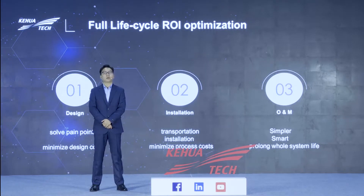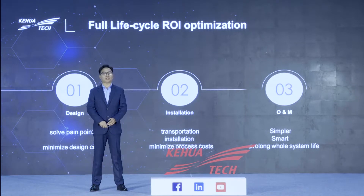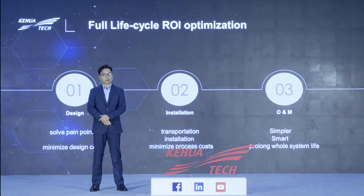Welcome back. To optimize the ROI of the full life cycle as a manufacturer, the best way is to optimize the investment cost — reducing the TCO is our main goal. We divide the cost into three stages: design, installation, and O&M. In the design part, we solve the customer's pain points to minimize design costs. In the installation part, we consider on-site application scenarios including transportation and installation to minimize process costs. And finally, in the O&M part, we make the product simpler and smarter.